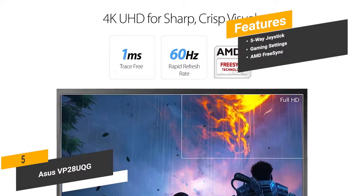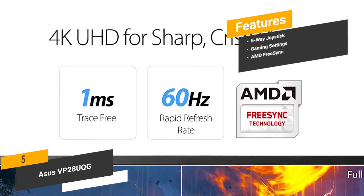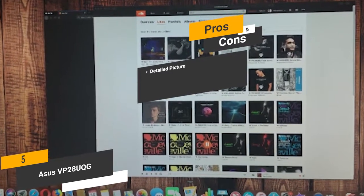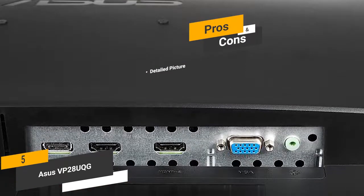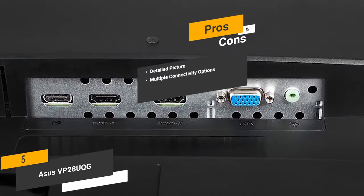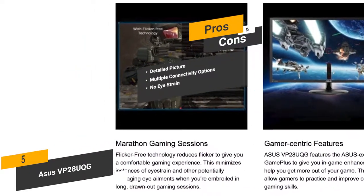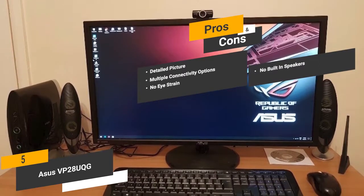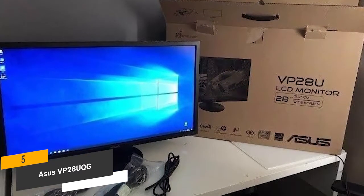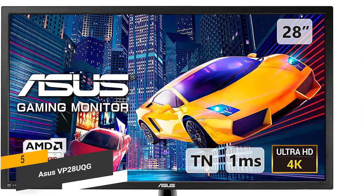The AMD FreeSync technology allows for dynamic adjustment of the refresh rate for all different types of content. The pros include a detailed 4K picture that is absolutely perfect for photo editing, multiple connectivity options with DisplayPort and dual HDMI inputs, and no eye strain thanks to reduced flicker and blue light. For the cons, there are no built-in speakers, which might be disappointing for some users. Overall, if you're looking for a solid monitor for photo editing, this one has a lot to offer with a powerful design and innovative technology.